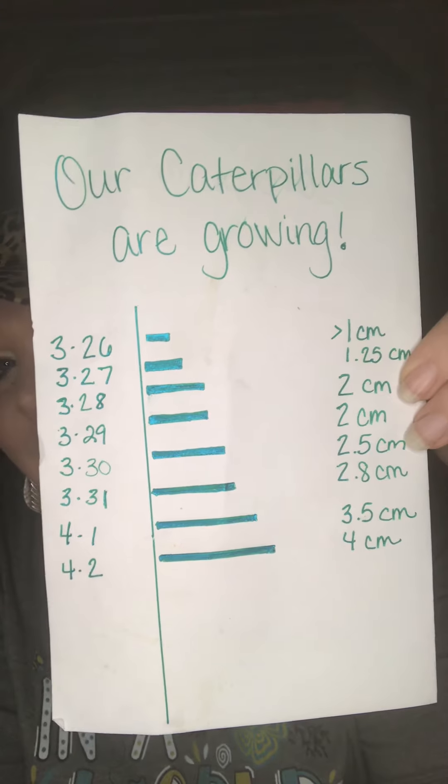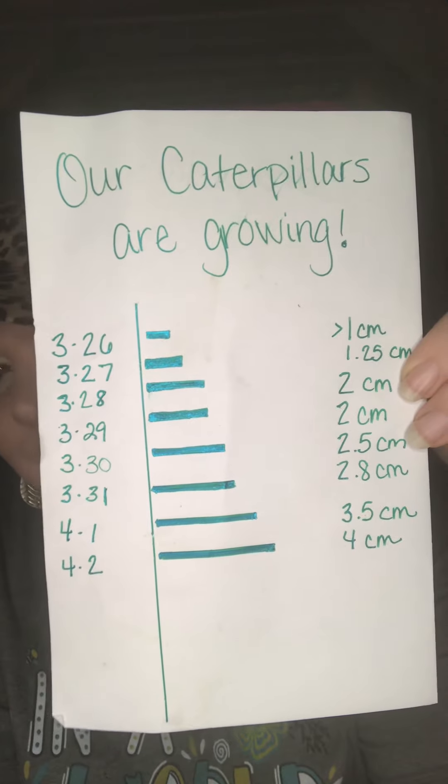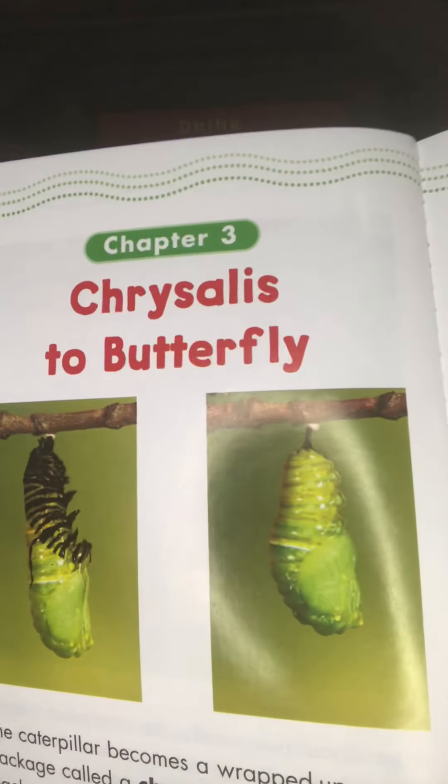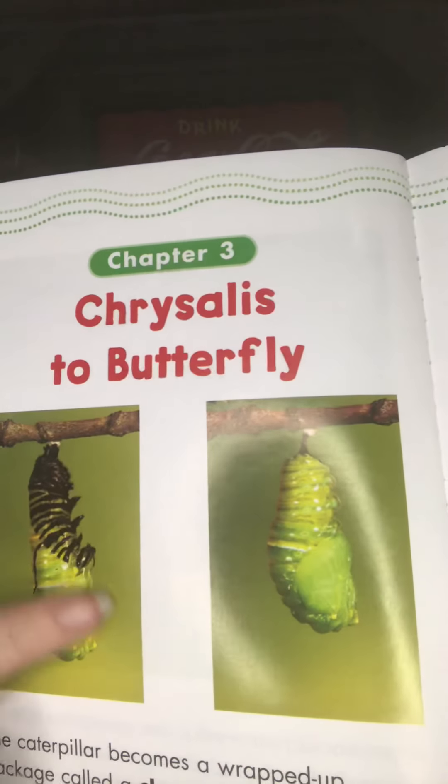That's the stage we're gonna read about today. This says 'from chrysalis to butterfly.' So remember, we talked about them coming up to the top and hanging in that letter J shape. The caterpillar becomes a wrapped-up package called a chrysalis. Inside the package, exciting changes are taking place. Fun fact — are you ready? A chrysalis protects a caterpillar as it changes into a butterfly.